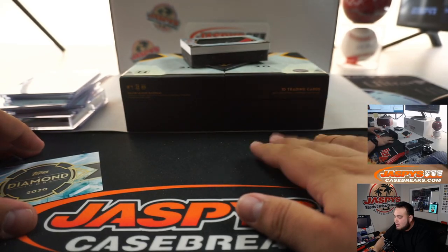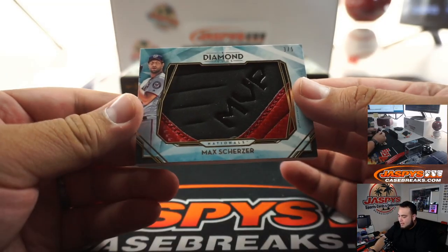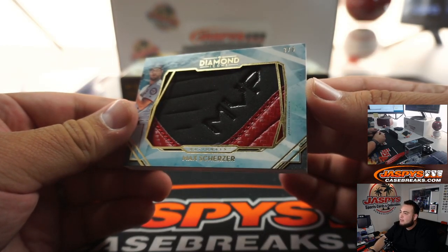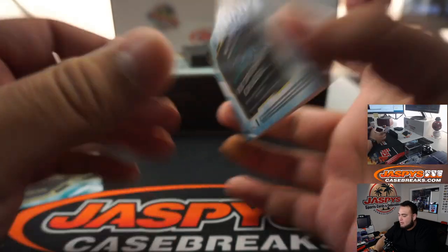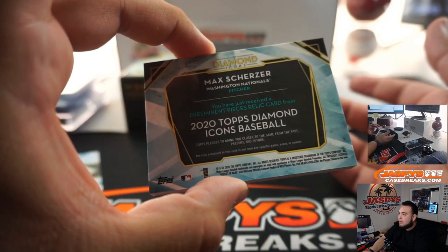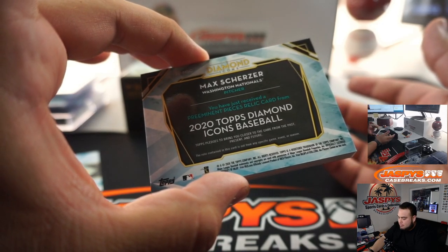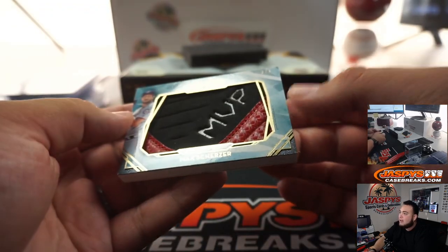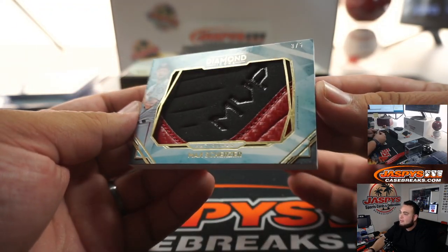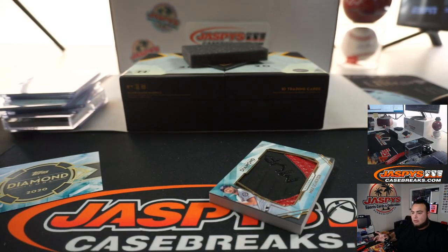And the last one here is a relic — could be a shoe, could be a glove. Looks like it says MVP on the glove. Max Scherzer, 3 out of 5. Not a bad relic to get either. I kind of like that it says MVP on there — 3 out of 5. What a box, man!